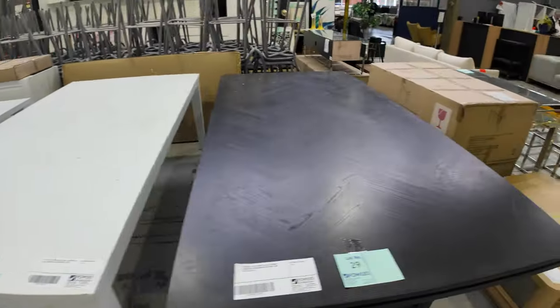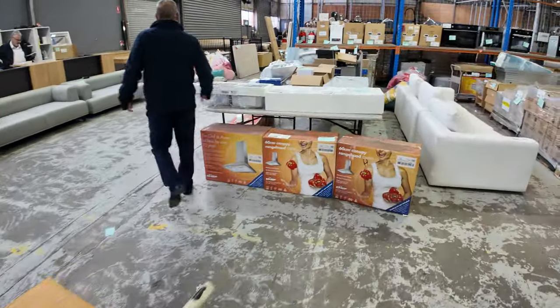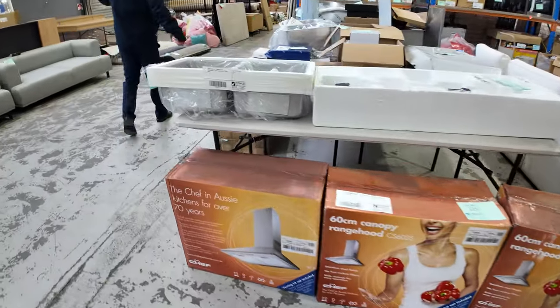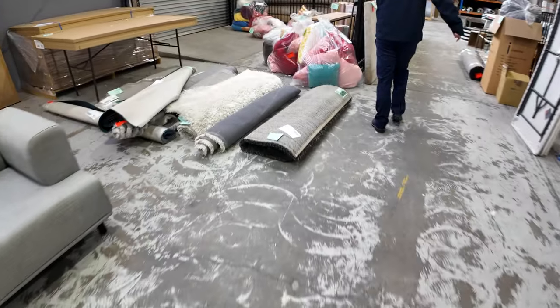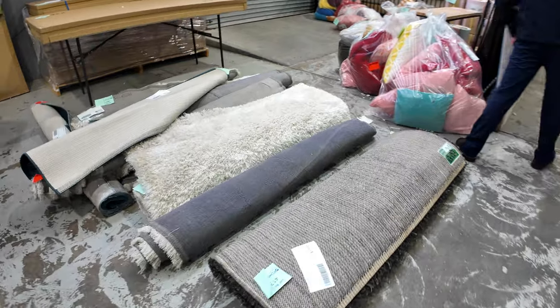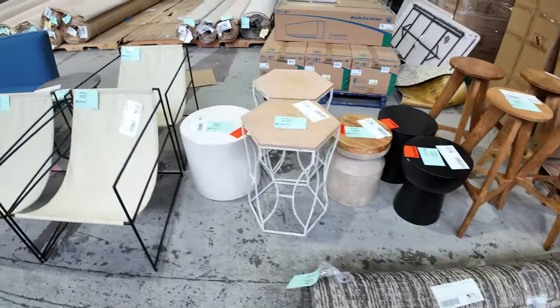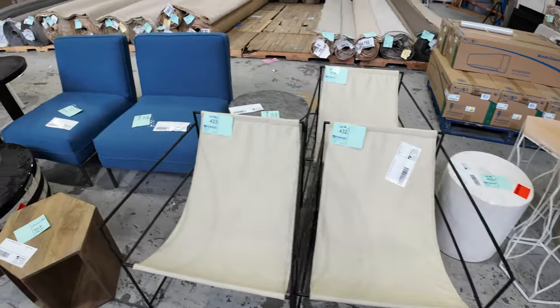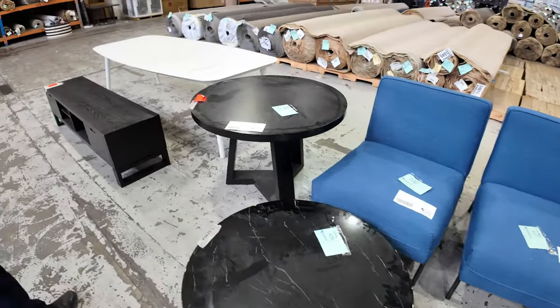We'll finish off down this way — there are a few bits of unreserved homewares, some ex-display rugs, and about a dozen bags of cushions. There's also some ex-stylist furniture including stools, sling chairs, and a few other bits and pieces. Outdoors it's a bit rainy at the moment, but there are some tiles, pavers, and a little bit of outdoor furniture as well.